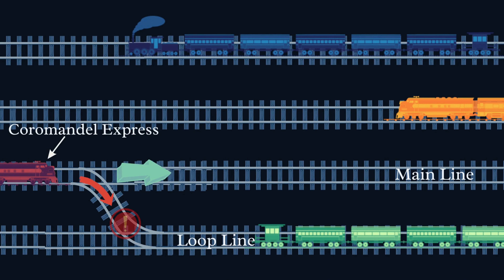India had a horrific train accident recently. But why did it happen? Let's understand these events.